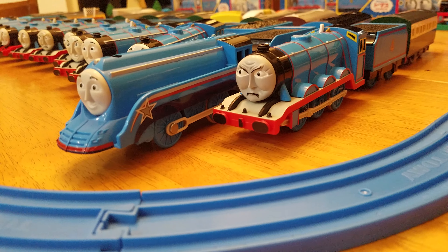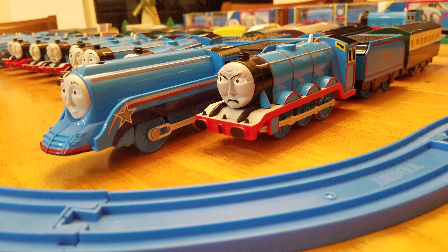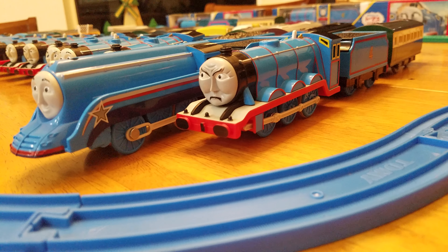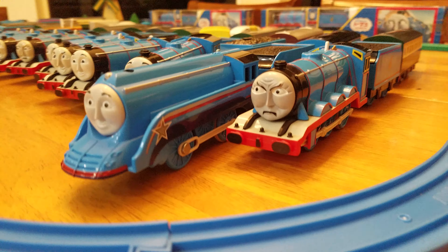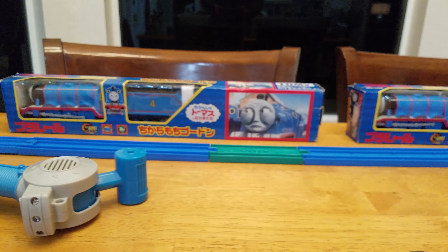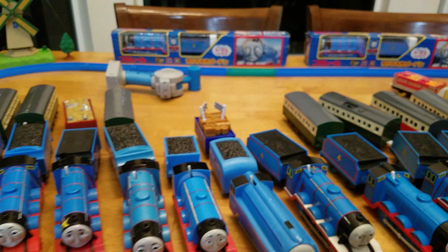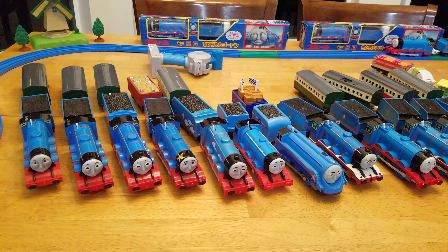Next up — let me look — it's the 2012 Tomy Gordon right here with the green coat. That's the TF-04. The next one is also 2012 — the Gordon zoo wagons. He's got little ribbons hanging on, flags, and a couple wagons on the back.